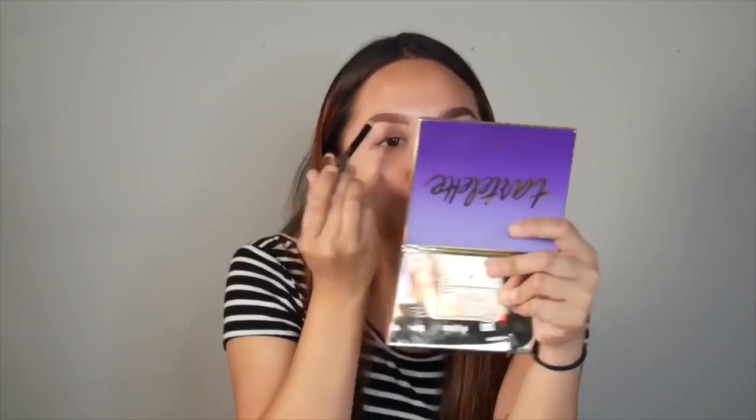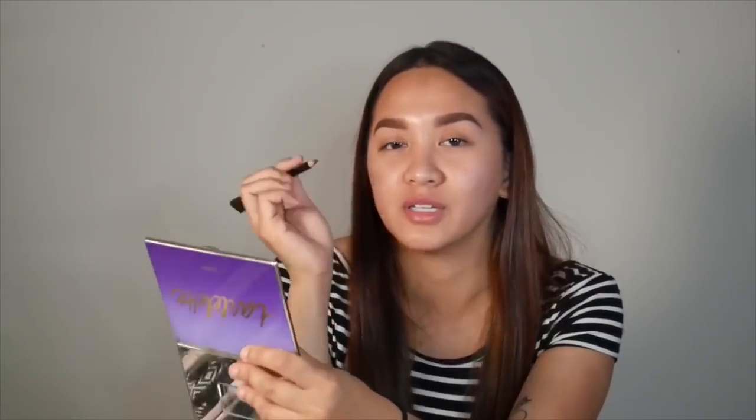This is stressing me out. My eyebrows look horrible — horrible! Why did I do this challenge? The left one looks fine but this one looks like I really drew it in.